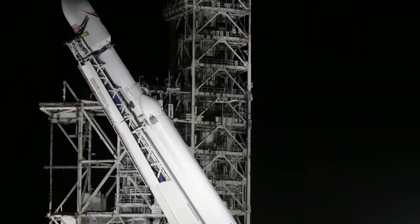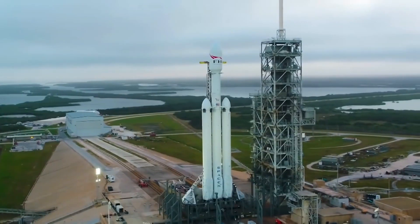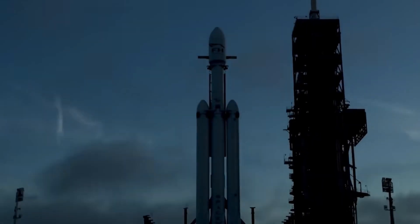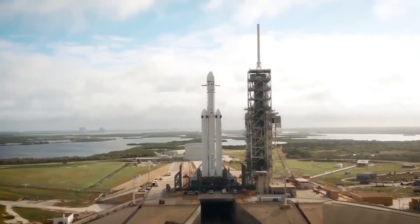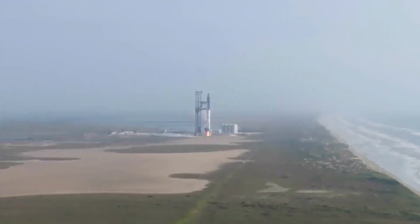Starship enthusiasts and observers have been keenly watching the ongoing work and developments. CEO Elon Musk has shared some notable insights into the future of the Starship platform, providing us with a glimpse of what lies ahead. Alongside Musk's comments, there have been intriguing new images of Starship hardware emerging from Boca Chica, offering a fascinating look at the latest advancements in the Starship design.